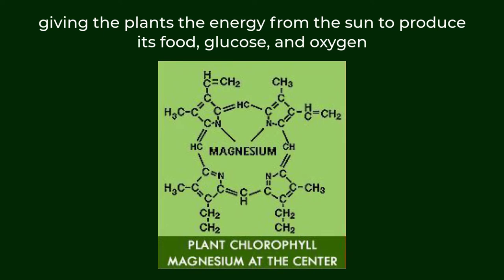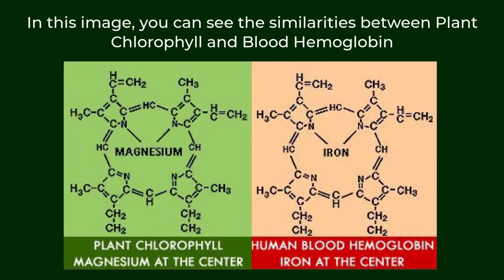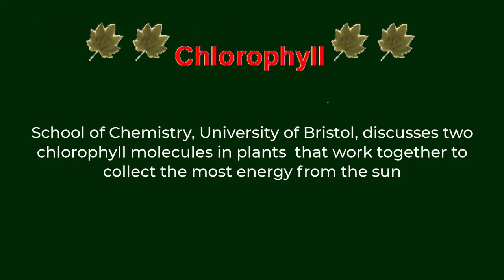It is chlorophyll that facilitates the photosynthesis process in plants, giving the plants the energy from the sun to produce their food — glucose and oxygen. In this image you can see the similarities between plant chlorophyll and blood hemoglobin. From his article called "Chlorophyll," School of Chemistry, University of Bristol, Paul May discusses two chlorophyll molecules in plants that work together to collect the most energy from the sun.